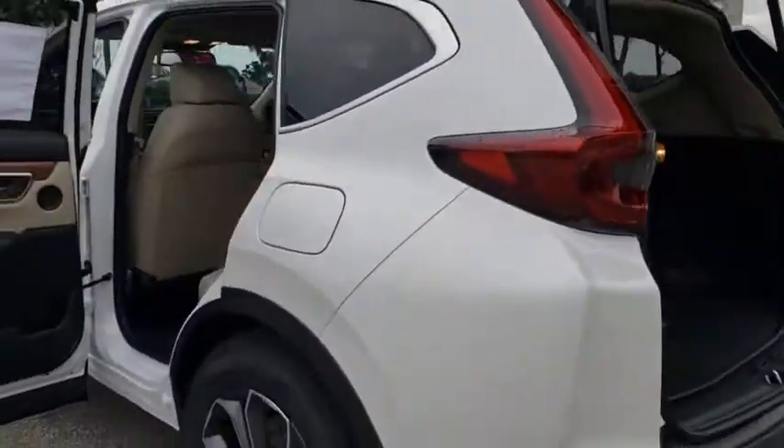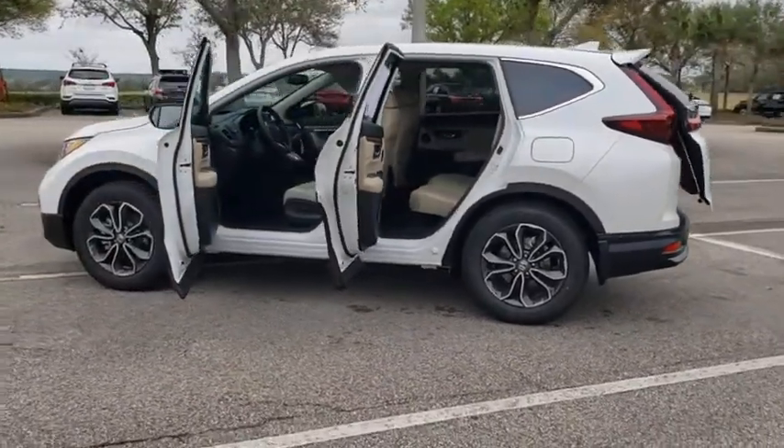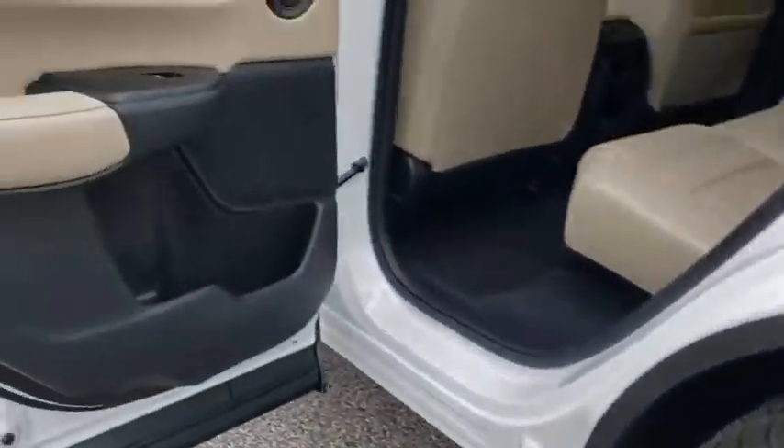Here are some of this vehicle's great options: backup camera, keyless entry, all-wheel drive, power passenger seat, steering wheel audio controls, power liftgate, traction control, stability control.